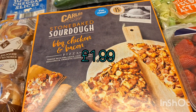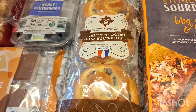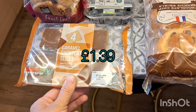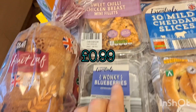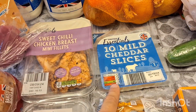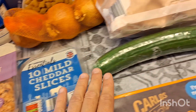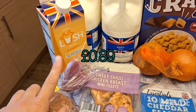Two lots of the sourdough chicken and barbecue bacon pizzas, some chocolate chip brioche swirls, some caramel shortcake slices, some fruit loaf, some wonky blueberries, some sweet chili chicken breasts — I'll chop these up for wraps for school. Some mild cheddar slices, a cucumber, some onions, and a banana milkshake for Isabel.